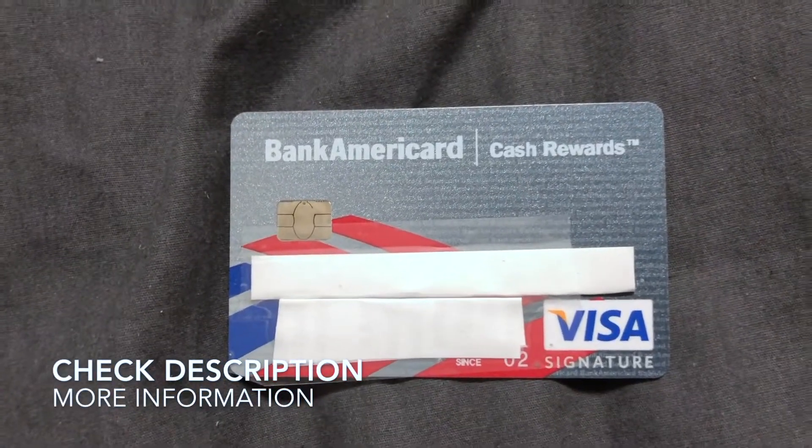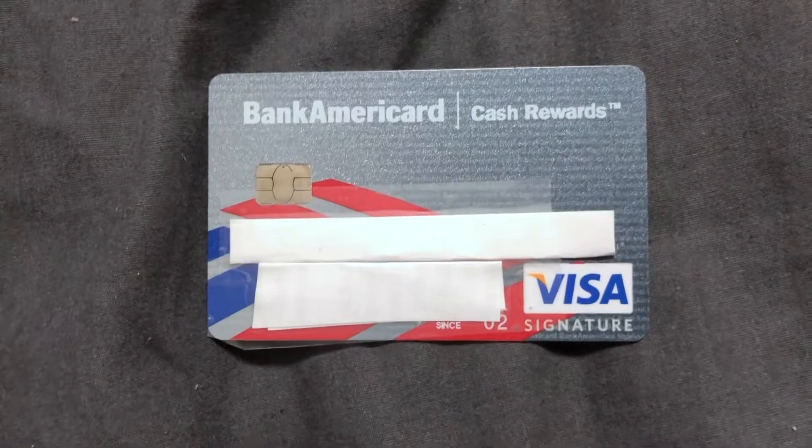Combined with Visa, it's unstoppable. Thank you so much for watching my video — I hope this helps.